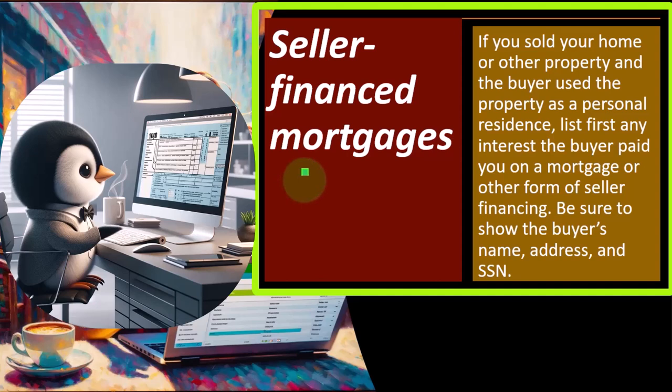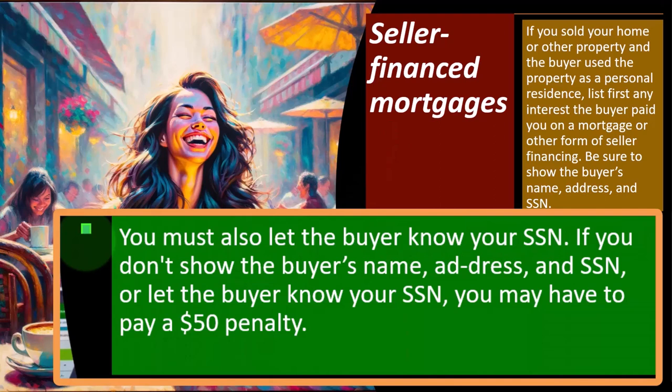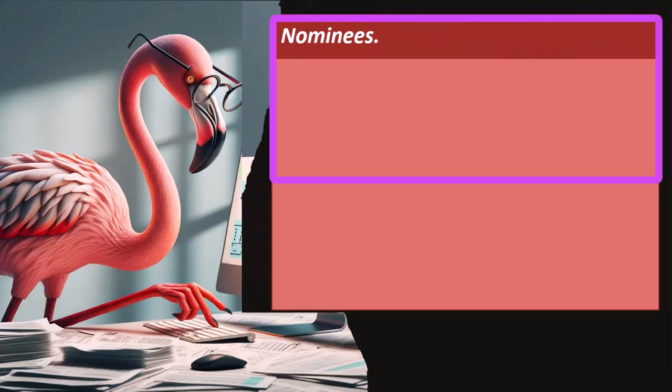So if you sold your home or other property and the buyer used the property as a personal residence, list any interest the buyer paid you on a mortgage or other form of seller financing. Be sure to show the buyer's name, address, and social security number. You must also let the buyer know your social security number. If you don't, you may have to pay a $50 penalty. If you or the buyer do not have a social security number, use the appropriate TIN for the filer or recipient of Form 1098. Form 1098 is typically the reporting form for mortgage interest in these scenarios.